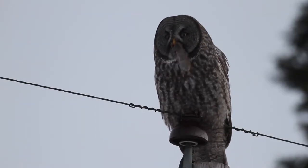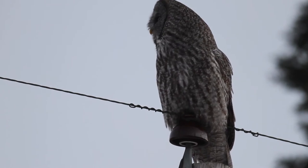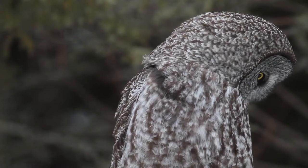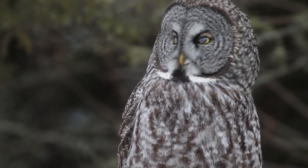97% of their diet is voles — redback voles, meadow voles. Occasionally they'll take shrews. They are big birds with little beaks and little talons. Their whole life is built around voles.